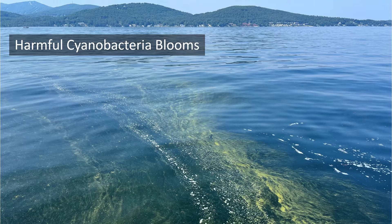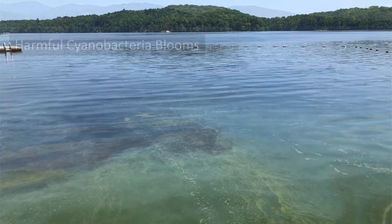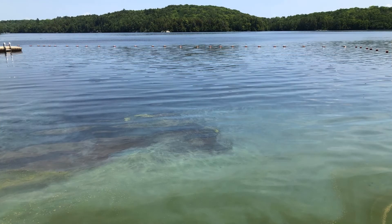When cyanobacteria bloom, they are easy to visually spot, so you can look at the water when you arrive at a water body and immediately determine if it is safe to swim, wade in the water, or let your pets in. So before jumping into the water, perform a self-risk assessment.